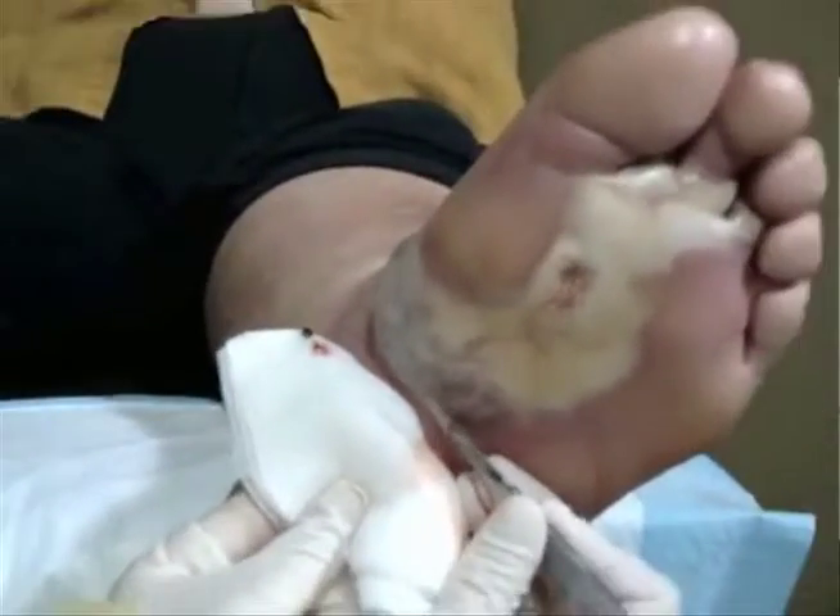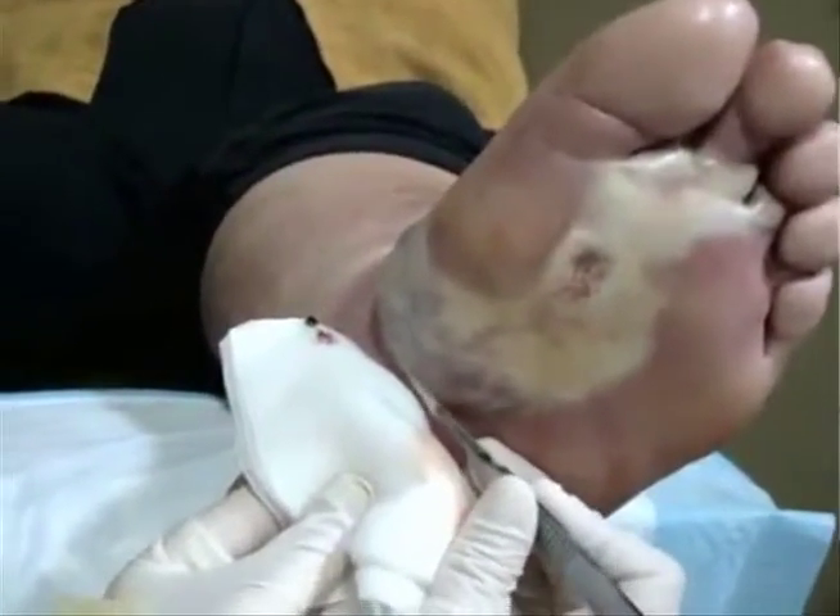We also do debridements on patients, which is where we're cleaning the wound. A debridement is where we're taking — there are a couple of kinds. We use an enzymatic where we apply a topical medication on the wound that helps it break itself down. Our main method is sharp debridement, where the doctor uses a scalpel or curette to clean the wound up.